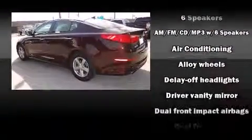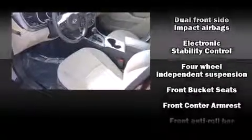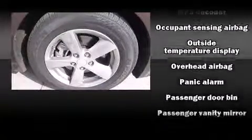Kia ensures the safety and security of its passengers with equipment such as dual front impact airbags with occupant-sensing airbag, traction control, brake assist, and four-wheel disc brakes with ABS.